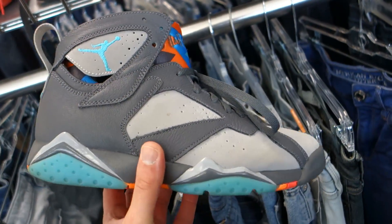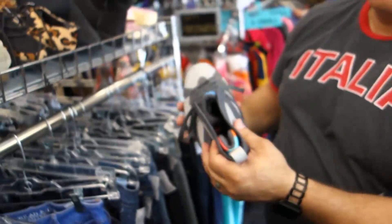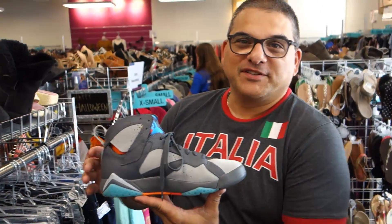Definitely getting these for $22. Mike, you learning the shoe game? Hell yeah, thank you Jake. I appreciate it.